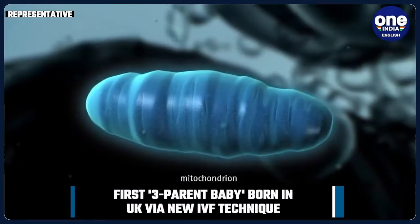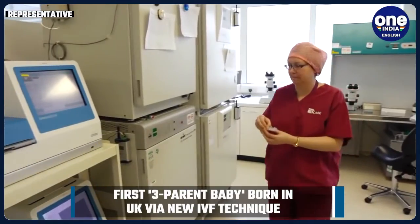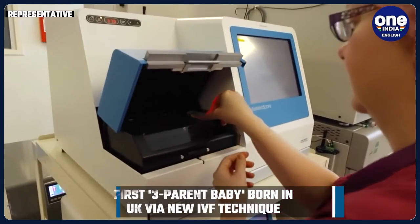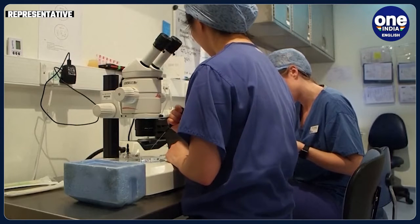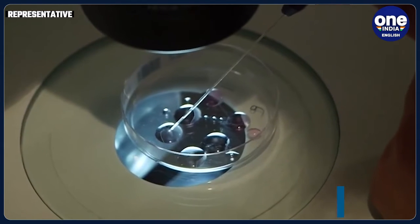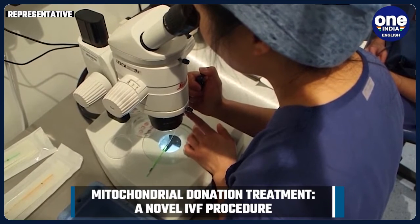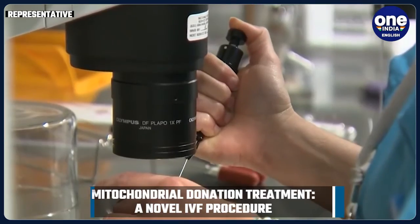Mitochondria are a double-membrane cellular organelle responsible for generating energy. They are commonly known as the powerhouse of the cell, but what makes them unique is that they divide independently of the cell. They consist of a very small genome of their own, which in many ways duplicates that of more primitive life forms. The mitochondrial DNA controls its functions much like the rest of any living form, and decides how the organism would look and act.